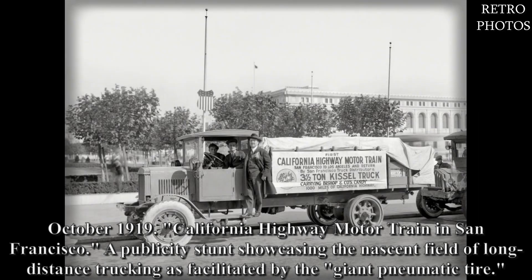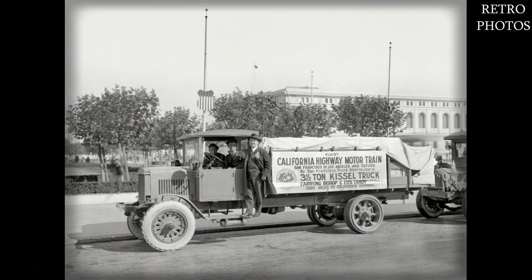October 1919. California highway motor train in San Francisco — a publicity show, a stunt showcasing the nascent field of long-distance trucking as facilitated by the giant pneumatic tire.